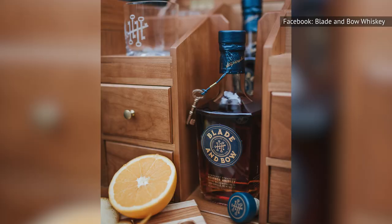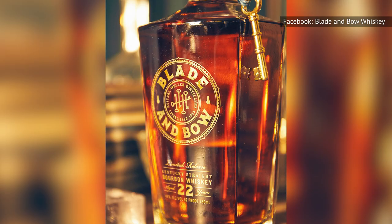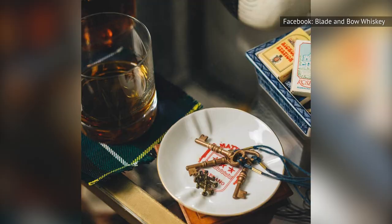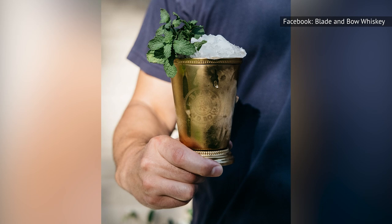Reviews around the web claim that this bourbon tastes cheap, that it burns going down, and that it's grainy, bitter, thin, and young. On each bottle of Blade & Bow is a collector's key, and if you collect all five, you'll become a member of the executive club. As a reward, your name is engraved on a golden mint julep cup stored at the distillery. Maybe that's a sign that this bourbon needs to be locked away.